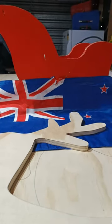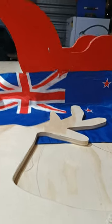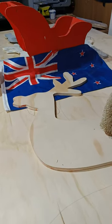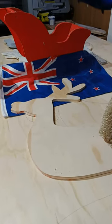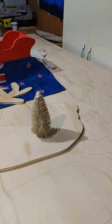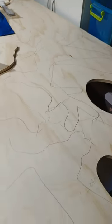G'day everybody, Pepsi here, mkc.kiwi, welcome to the shed. In the shed today we have found the final cutout of the reindeer for the My Kiwi Christmas 2023 pop-up display — looking spectacular. I wanted nine, oh where are the rest? There they are, all marked out ready to be cut, probably today or tomorrow. There's their legs.